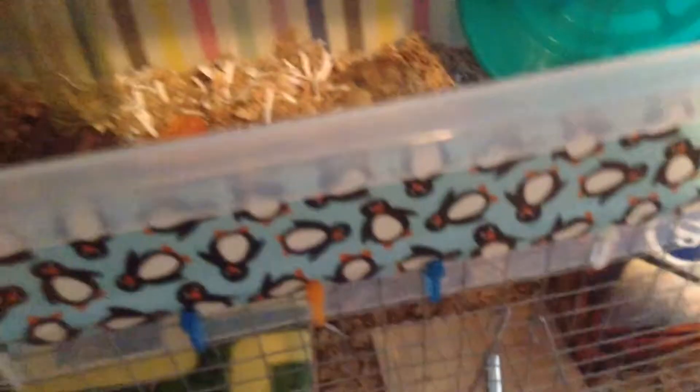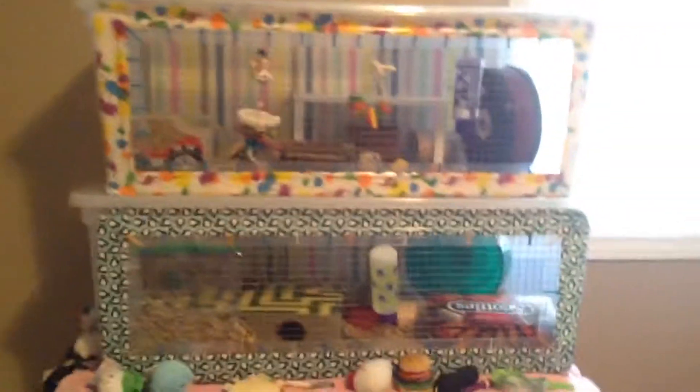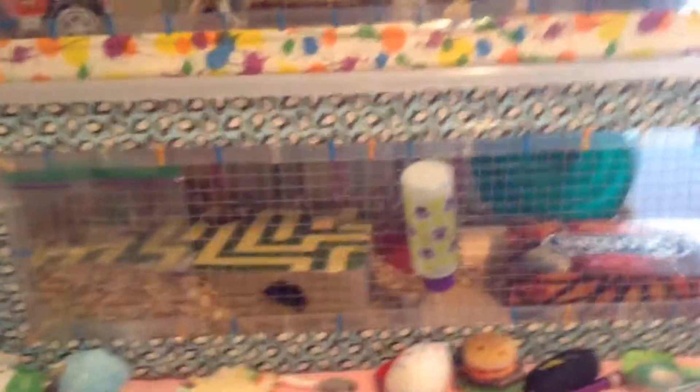I'll do a cage tour later because she has a different cage now, so I'll talk about that another time. Here is her setup right now — I just put the food bowl right there. She might come out and eat it, but I don't think she is today. I hope you guys enjoyed this video of my hamster's diet. If you have any questions about diet, just leave them in the comments below and I can answer them. Thanks for watching!